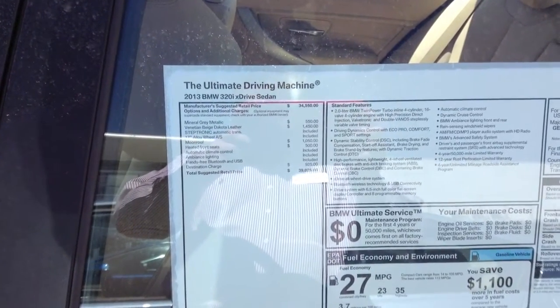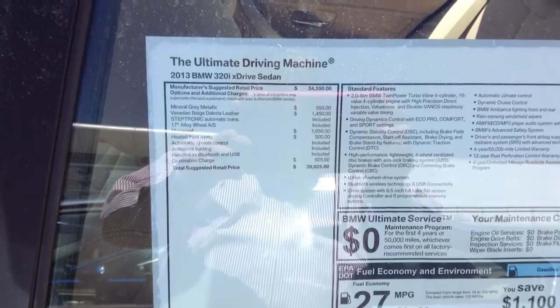Hey Paul, Todd Brandeschamp, BMW. Taking some video of the 320 you had inquired about.